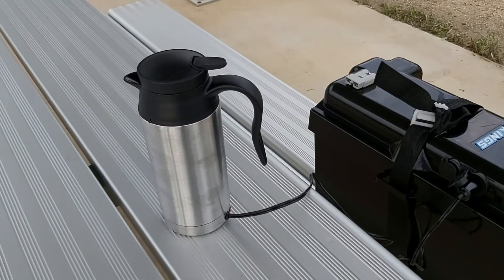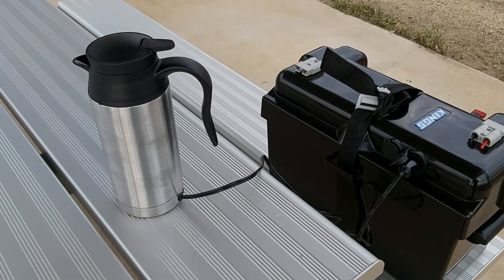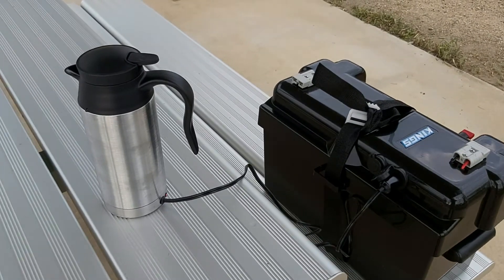And our little mobile hot water jug, which we bought off eBay — how good is that! I'm about to have a cuppa. I like me cuppa.